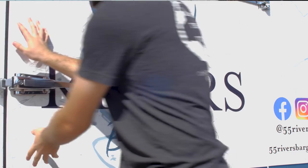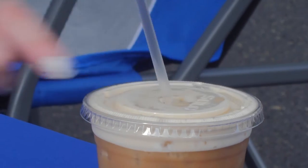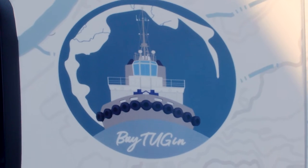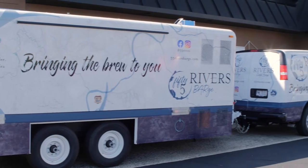It's capital B-A-R Bar, and we are a tap bar that serves cold brew. Now the barge is being pulled by the tug — it's Bay Tuggin — and it is sitting in the dock by 55 Rivers Cold Brew.